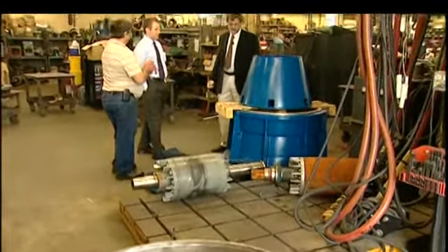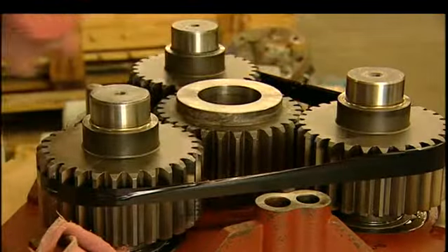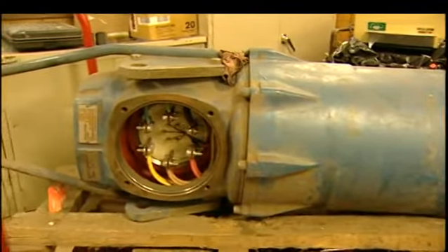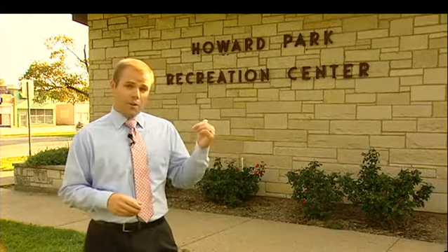While some of the bugs have slowed the project, some have actually been a good thing. Originally, the paperwork on the turbine called it a 45 kilowatt unit. When we took the turbine in to have it refurbished, we discovered it was a 62.9 kilowatt unit, which is significantly more power. That power is going to be put to good use here in Howard Park, powering the rec center, the human rights building, the ice rink, and even lights along the east race.